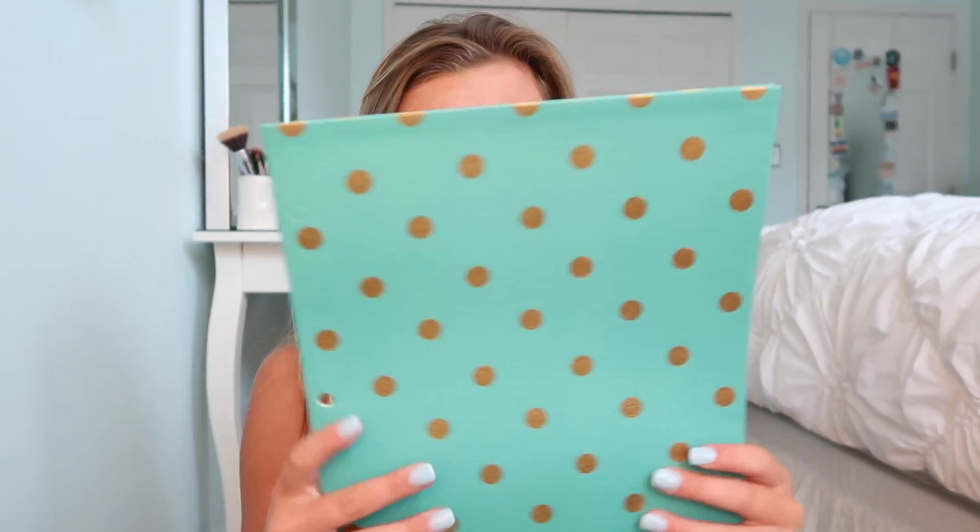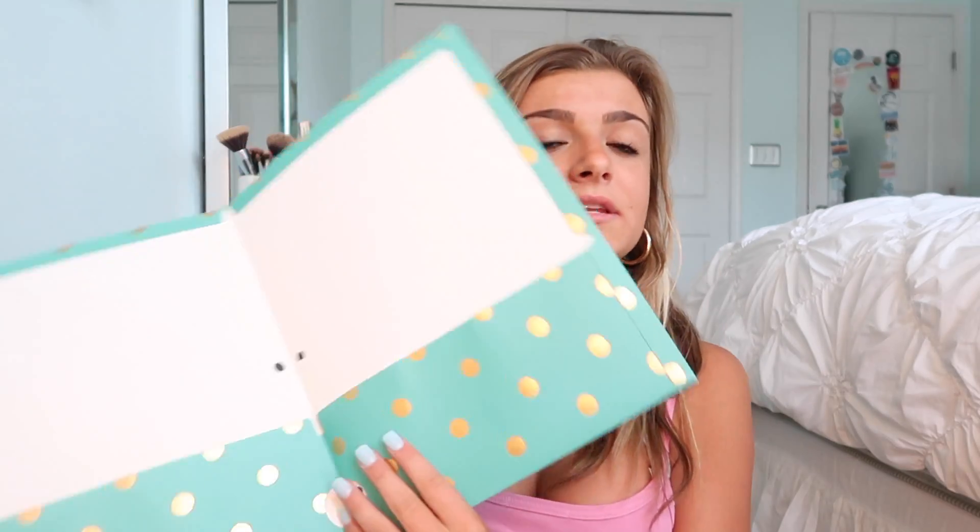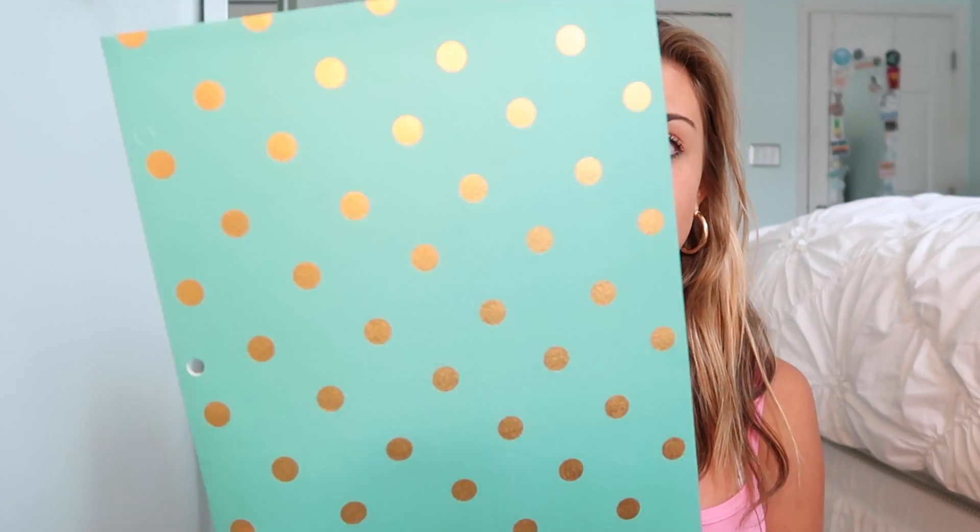Next I got two folders. The first one is turquoise and gold. The only downside is it's paper, so it's probably not going to last me a long time, but I just thought I'd get it for the video. It's really cute and it's giving me like Alicia Marie 2016 school vibes.